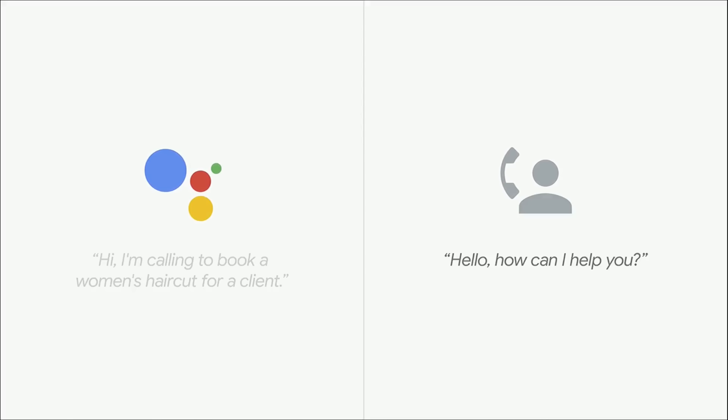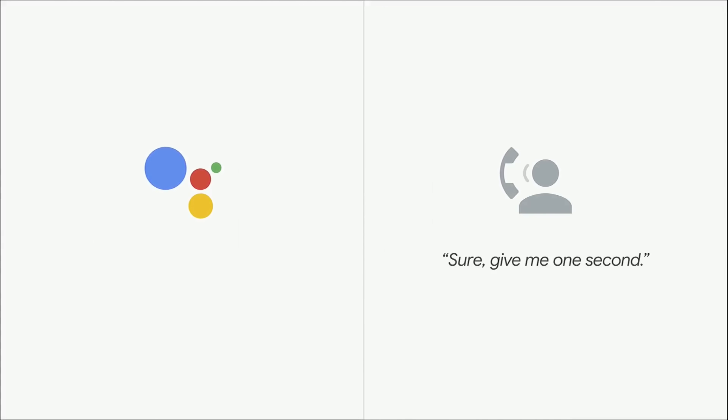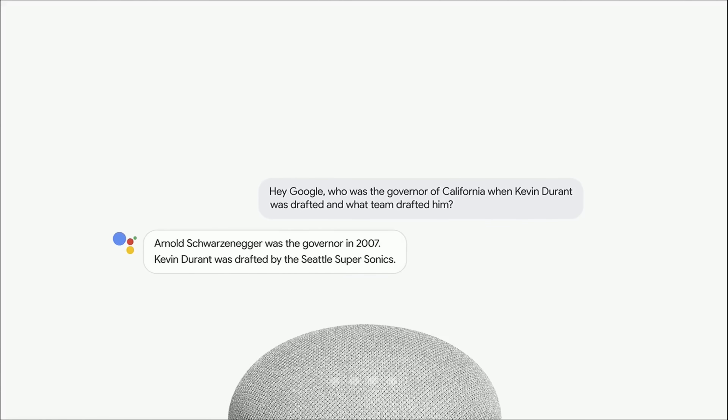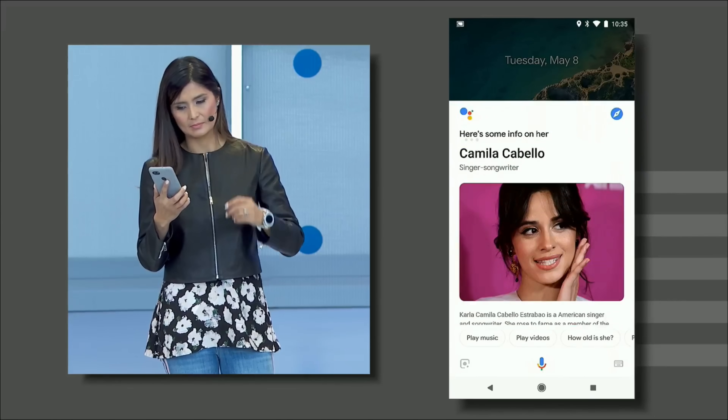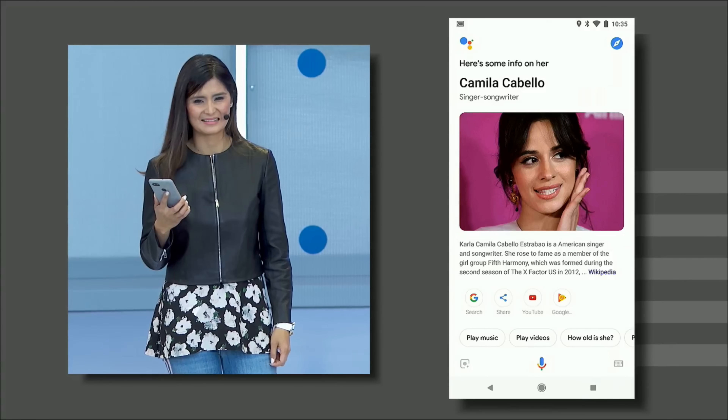In the demo, the Assistant called a salon: 'Hi, I'm calling to book a woman's haircut for a client. I'm looking for something on May 3rd.' The salon responded and asked what time. Also, just like Alexa, the Assistant will soon start supporting follow-up questions along with complicated multiple queries. Google is also unveiling a new visual canvas for the Google Assistant across screens, with visual upgrades to make full use of phone screens and all the other screens it will be coming to.